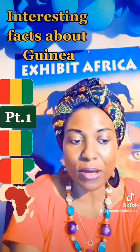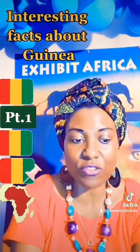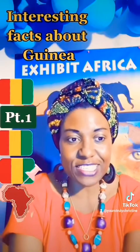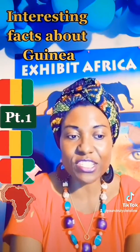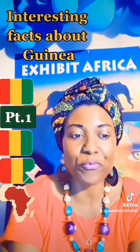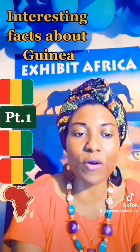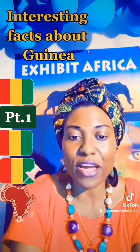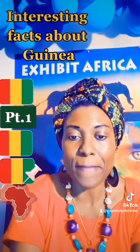Other important towns include Boké and the mining centers of Fria and Kamsar. Now let's get some orientation about Guinea and how it got its name. The origin of the word Guinea is unclear — the name came into use among European shippers and map makers.